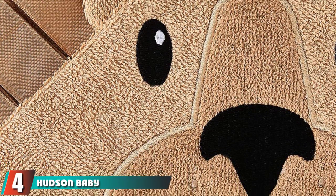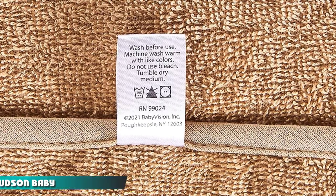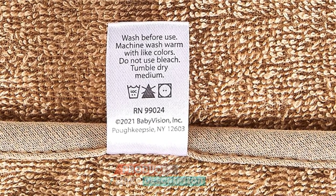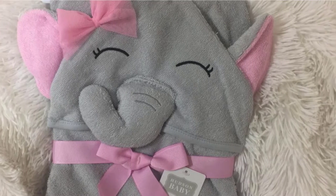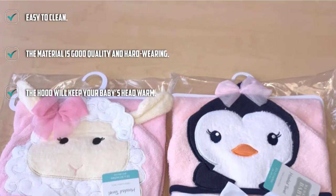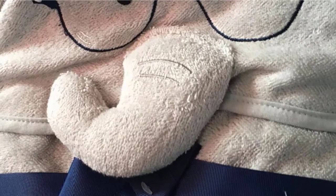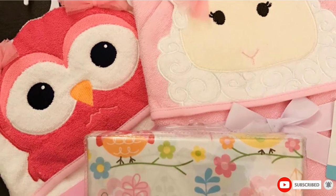Next at number 4, we have the Hudson Baby Animal Face Baby Bath Towel. If you're looking for an adorable towel for your baby girl or boy, this one fits the bill with 38 different character designs to choose from. While you dry your baby's hair and get their diaper on, you won't be able to stop admiring how cute they look. Its generous size means your child will be able to use it even as a toddler. It sucks up water quickly, so they'll be ready for their cute pajamas in no time. You can clean it in the washing machine, and the material holds up well even after repeated washes.